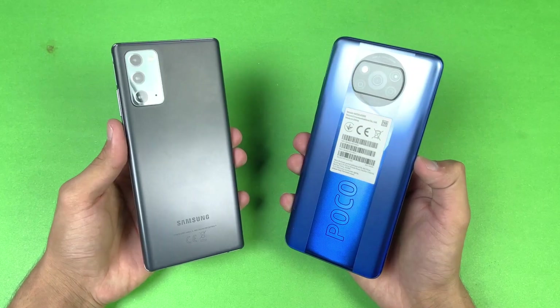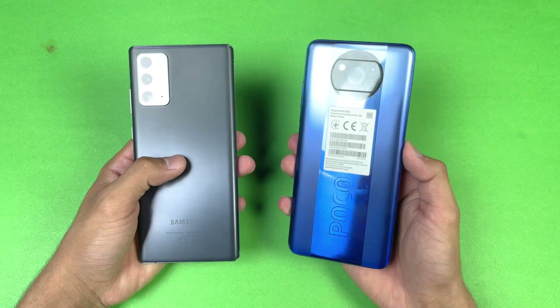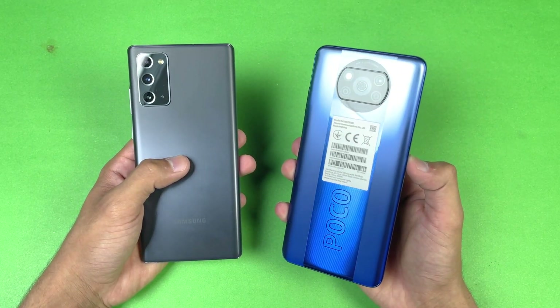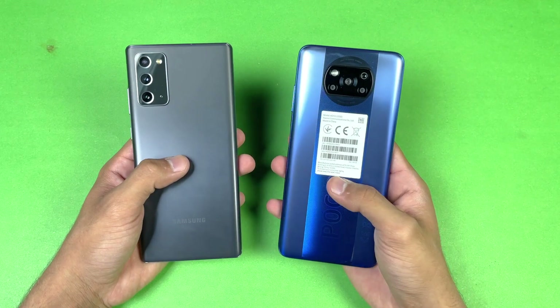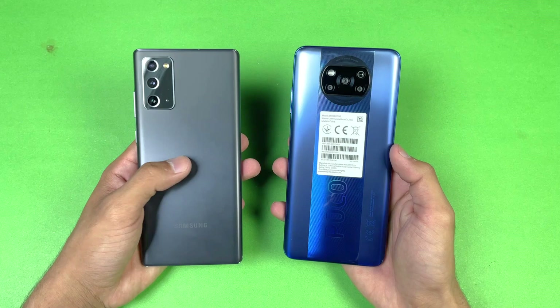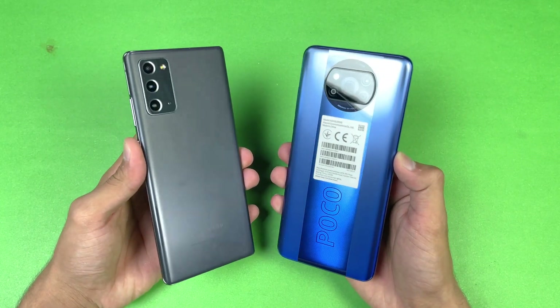Hey guys, what's up! I am back with a brand new video and it's time to do a speed test comparison between the Samsung Galaxy Note 20 vs the Poco X3 Pro. The Poco X3 Pro has a Qualcomm Snapdragon 860 processor with 8GB of RAM, while the Note 20 has a Samsung Exynos 990 processor with 8GB of RAM as well.